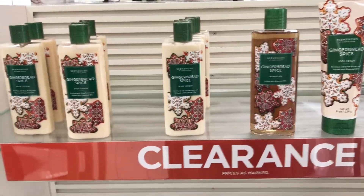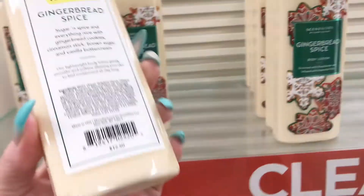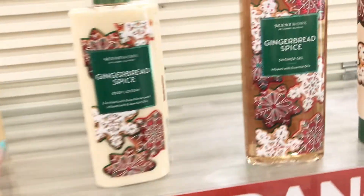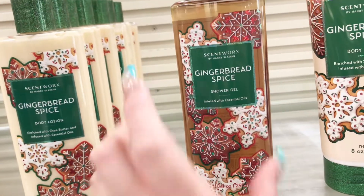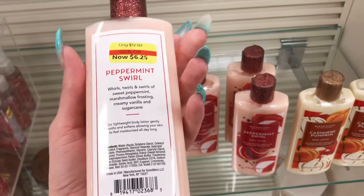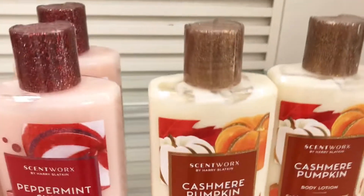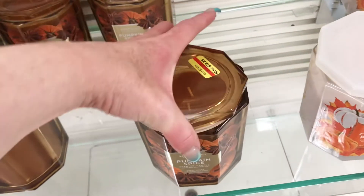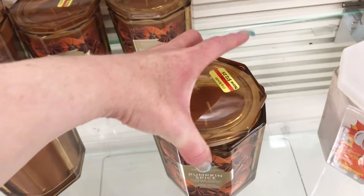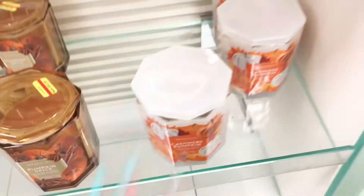Over here is like fall clearance, because this is Ginger Spice Body Lotion and Body Wash for $6.25. Yeah, I'm just assuming this is the holiday stuff because it's peppermint. And then there's cashmere pumpkin. Down here they have candles for $12, which is a good price because these are usually like $25 — just not sure if I want pumpkin right now.